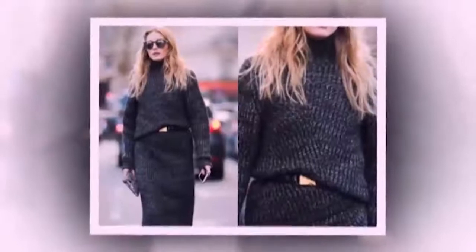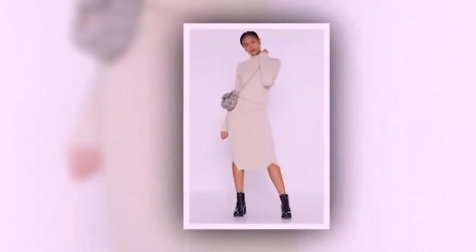Wear a turtleneck as part of a matched set. Keep an eye out for knits that come as a pair. Pair a slouchy turtleneck sweater with a matching midi-length knit skirt. To define your waist, simply add a belt.